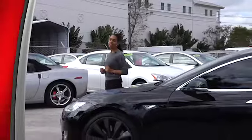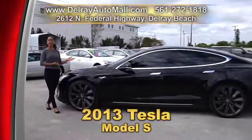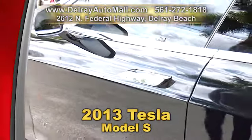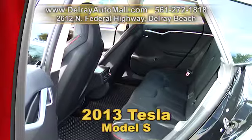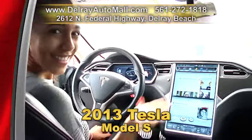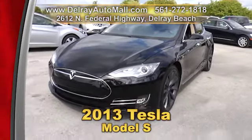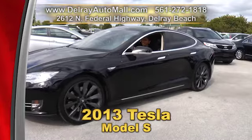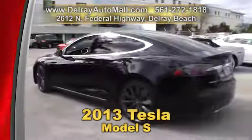You've read about it. You've seen it on the internet. This is not just a car — it's a futuristic machine. It's our 2013 Tesla Model S with P85 Performance, loaded with a panoramic sunroof, technology package, leather package, air suspension, twin chargers, even a sound studio package, and 21-inch painted alloy rims. It has a clean auto check history and a balance of factory warranty. We're located at 2612 North Federal Highway in Delray Beach, or give us a call right away at 561-272-1818.